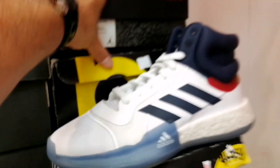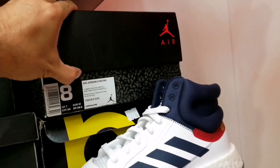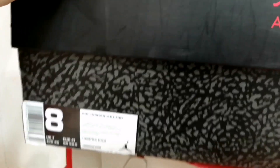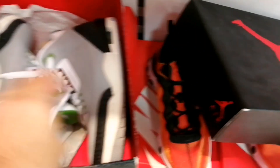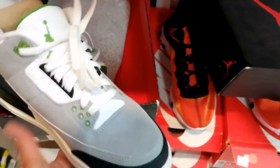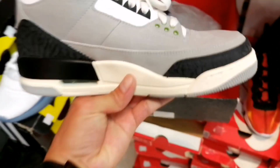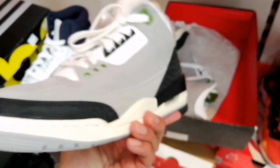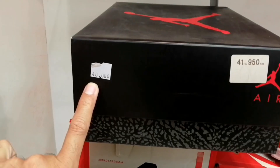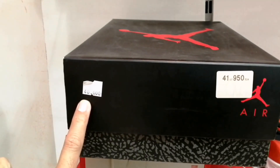40KD. Tiyan natin itong Air Jordan ito — Air Jordan Retro, tiyan natin ito. Magkano? Size 8! Ganito — merong maliliit. Air Jordan Retro — ganda siya, size 8. Sorry, lumalabas camera natin — 41KD.